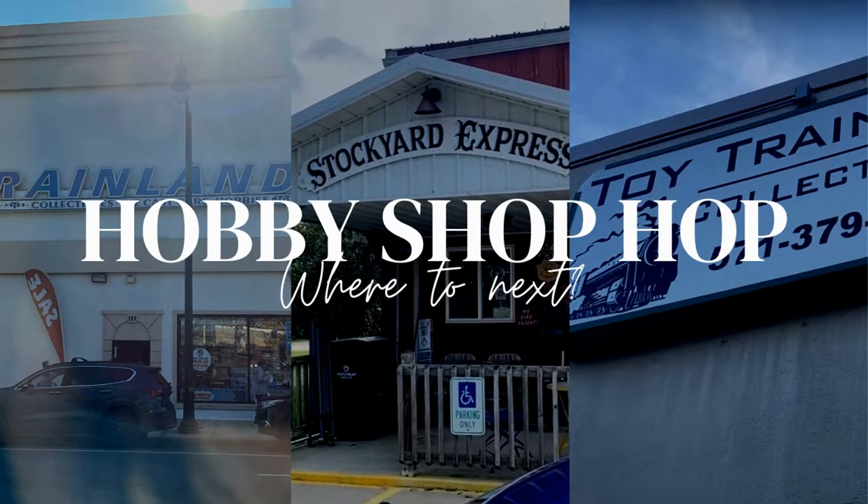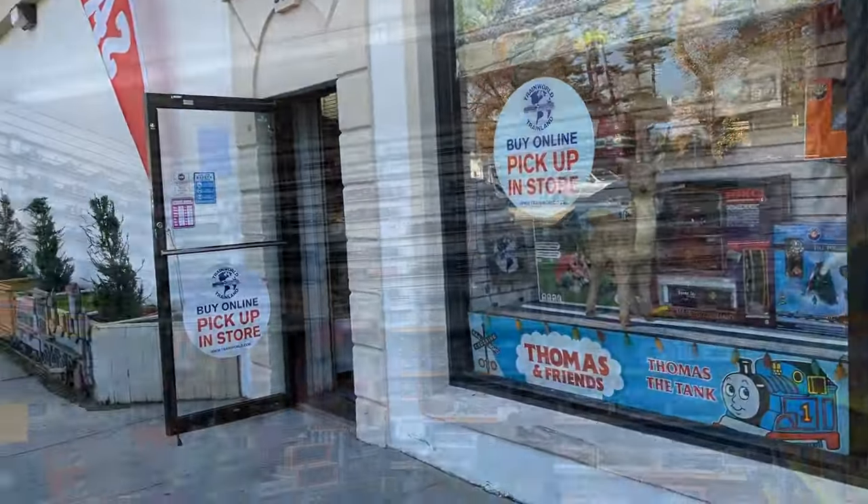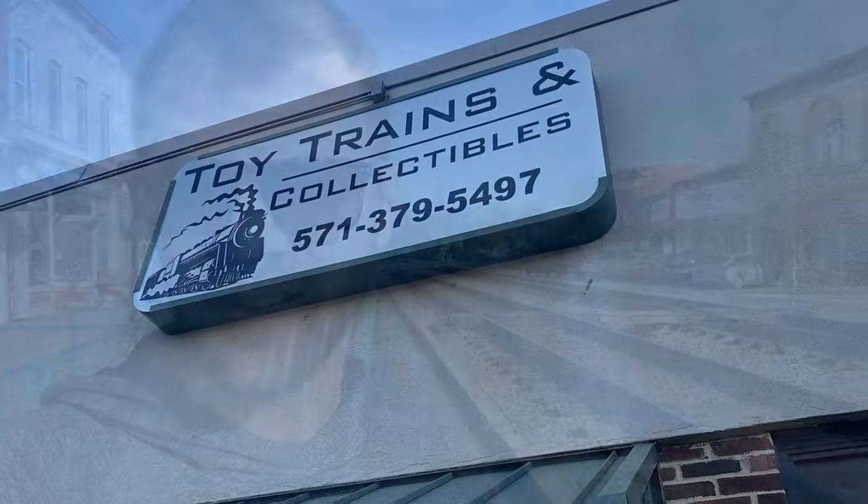Hey everybody, welcome back to the Hobby Shop Hop. We are heading down the road to Strasburg to check out the Strasburg train shop. It's a store I frequent quite a bit because it's pretty close to where I live, but we have not done an official Hobby Shop Hop episode there. I've covered it in a couple of different videos previously, but never an official review.